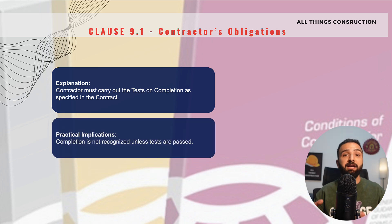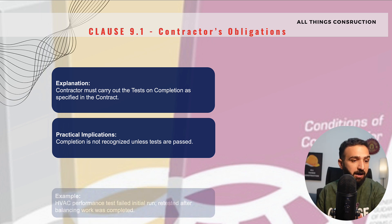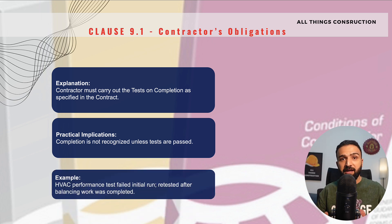We must bear in mind that our project will never be marked as complete and our taking over certificate will never be issued unless these tests are successfully completed. For example, if we have installed an HVAC system — the air conditioning system in our building — and it has failed the initial tests, we will be asked to repeat these tests. We will have to make some adjustments and ensure the tests are successful. Only then, after presenting successful test results to the engineer and the employer, will we get our taking over certificate.